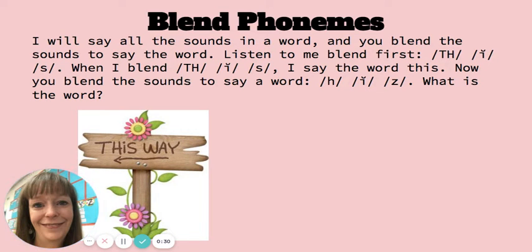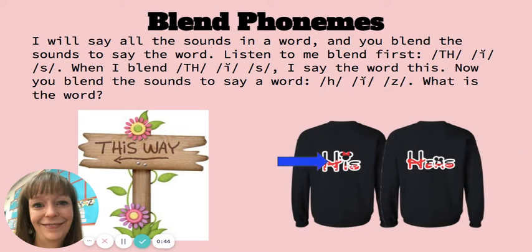Now, you blend the sounds to say the word. His. Very good.